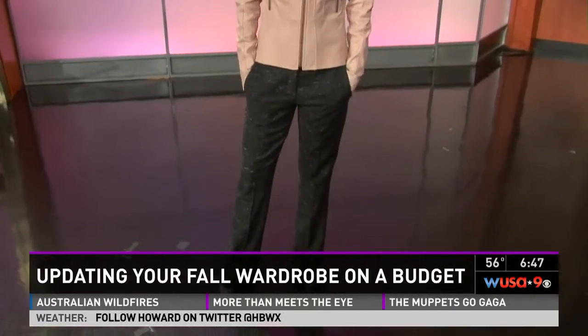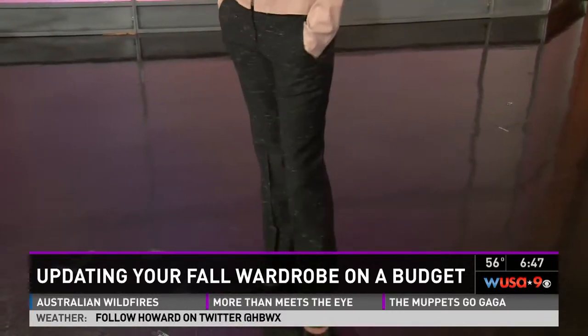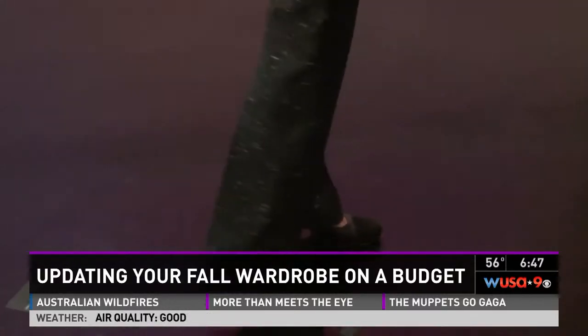Look at these slacks — they're not just black or charcoal. They've got a nice little pattern in them, a little fleck of a different yarn that really sets them apart. All of these things are available at Betsy Fisher's store, and that's where Hilton's designs are.